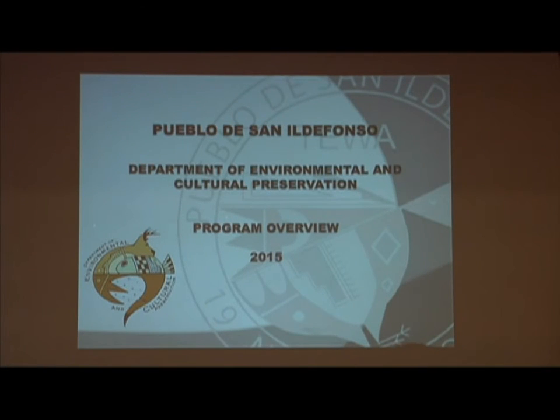I just wanted to come and give a brief program overview. I was asked by Irene if I could give a department overview of what we have going on at the Pueblo and just the different things that we're doing there. I won't get into too much detail on some of the programs, but we have an array of things going on right now.